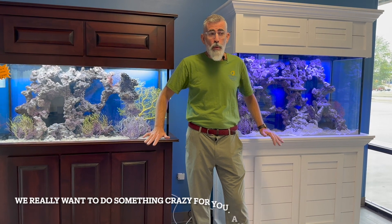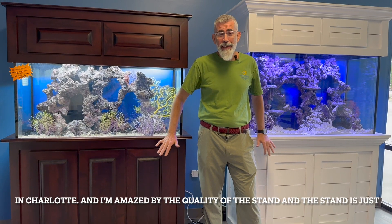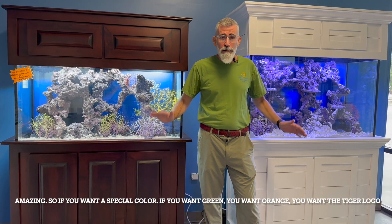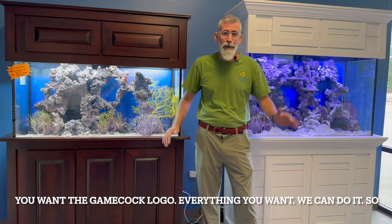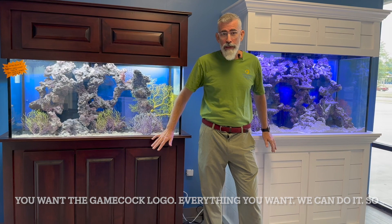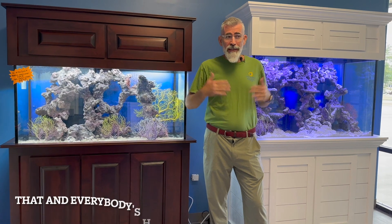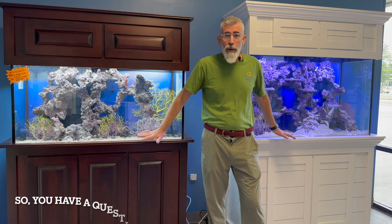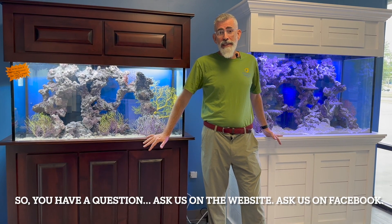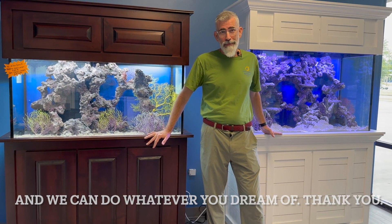We can do everything you want. I did a stand for a customer in Charlotte and I'm amazed by the quality. If you want a special color — green, orange, the Tiger logo, the Gamecock logo — we can do it. Please come see the stand and canopy and ask us. You can also ask us on the website or on Facebook and we can do whatever you dream of.